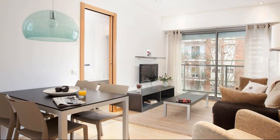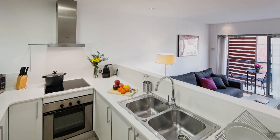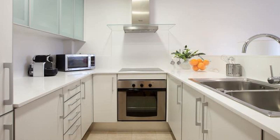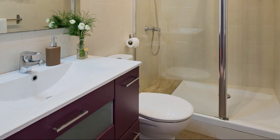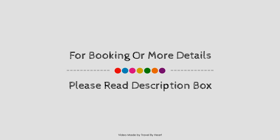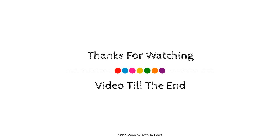Thank you for watching the entire video, dear friends. We'll meet again with many videos featuring new properties, and we'll see you next time.